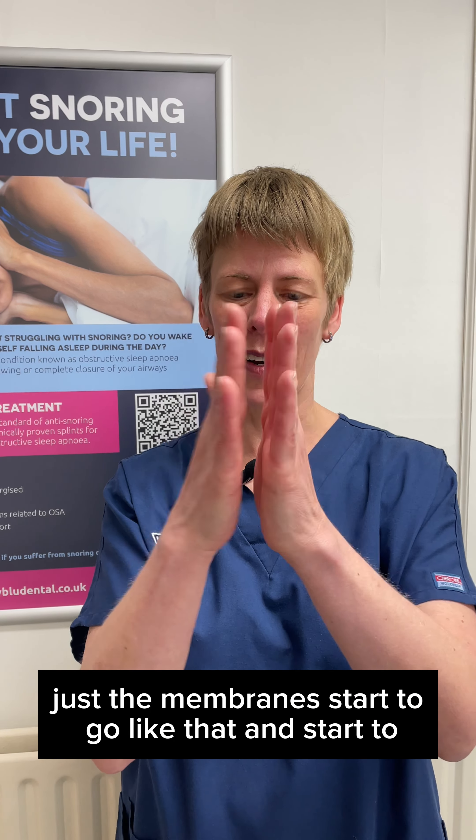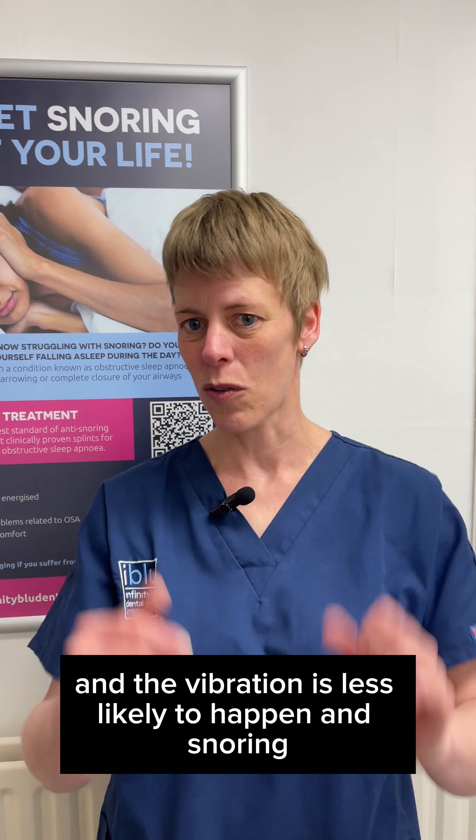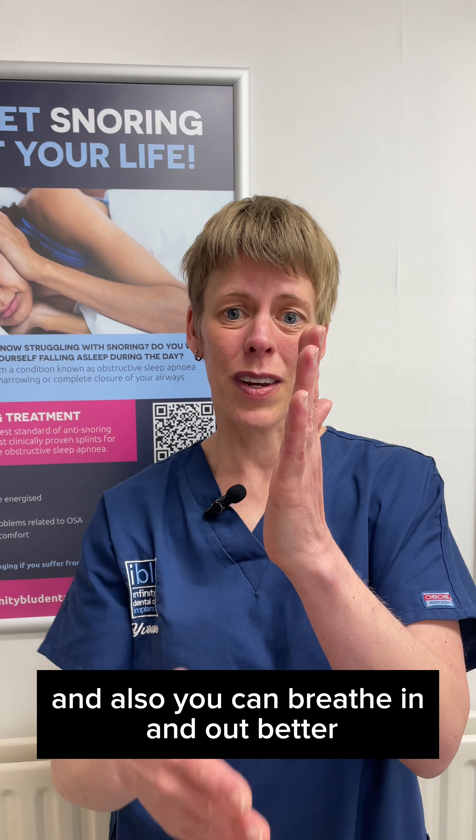What we can do in dentistry is use appliances which can bring your lower jaw — our mandible — forward, and therefore open up that airway. So from a narrower shape, it can open up a little bit, and the vibration is less likely to happen, and therefore the snoring.